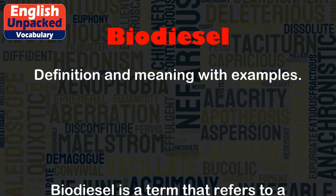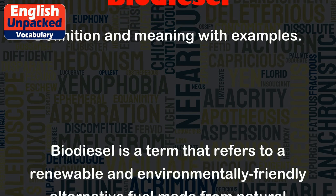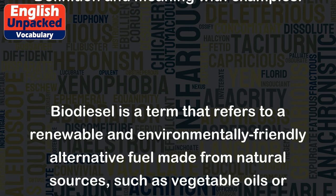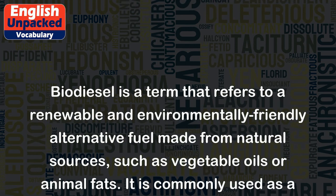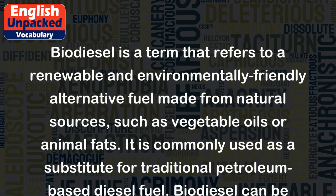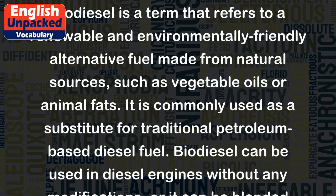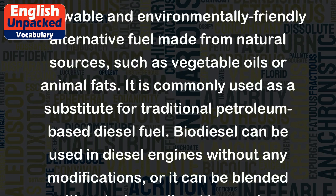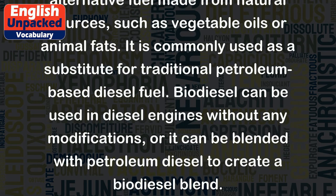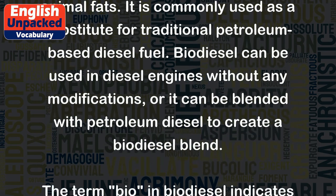Biodiesel is a term that refers to a renewable and environmentally friendly alternative fuel made from natural sources, such as vegetable oils or animal fats. It is commonly used as a substitute for traditional petroleum-based diesel fuel. Biodiesel can be used in diesel engines without any modifications, or it can be blended with petroleum diesel to create a biodiesel blend.